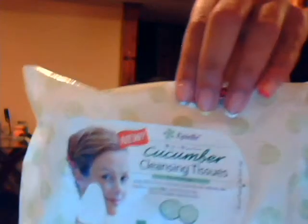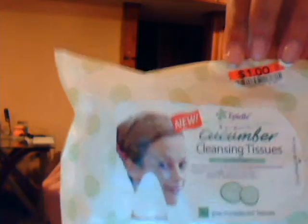After that, I take these cleanser wipes. There are about 30 in a packet and I got them from Big Lots for about a dollar. They smell really, really good — I'm a fan of cucumbers. I dab them all around my face.